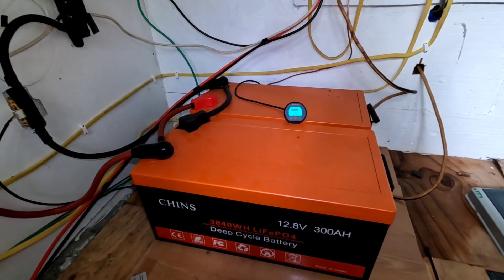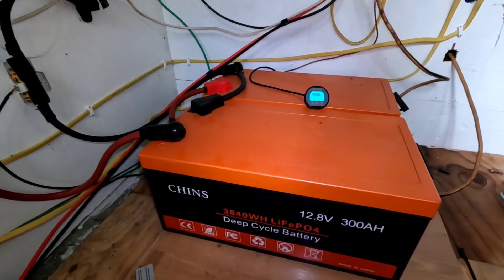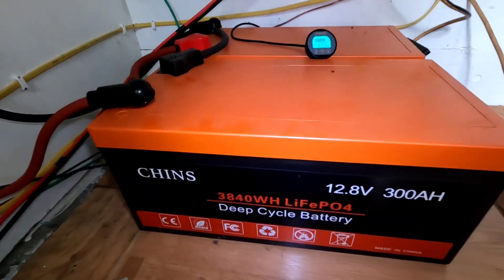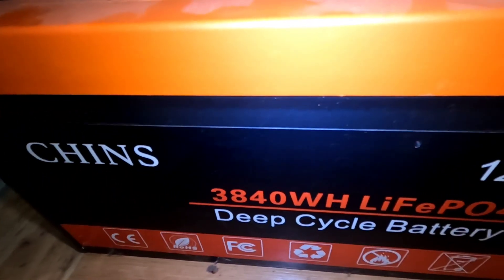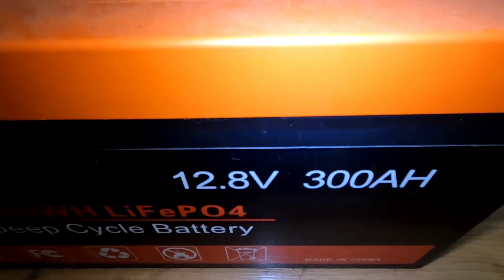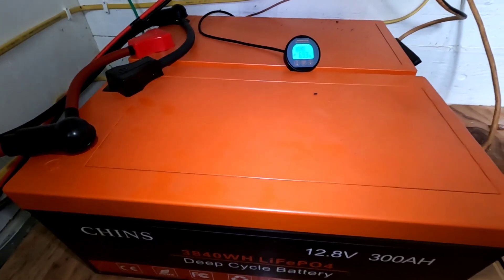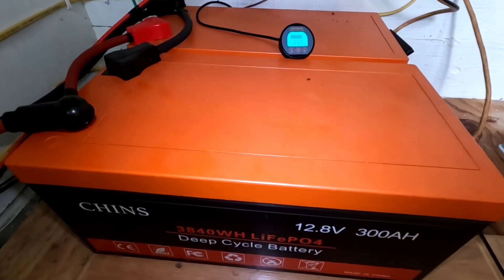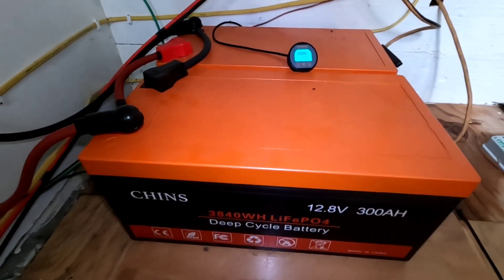Haven't been without power one day, not even close. For any of you sitting on the fence about pulling the trigger on this particular battery, I'd encourage you to do it. From my own experience I've had zero problems — I couldn't be happier. I expect to be making these reviews many, many years into the future and keep telling you basically the same thing: all systems are go.